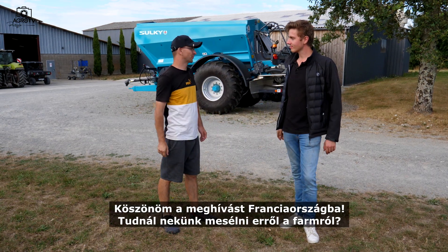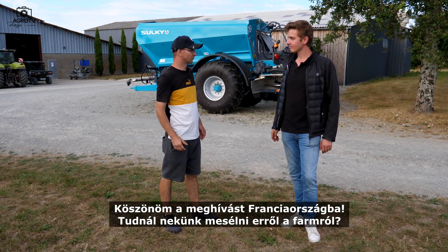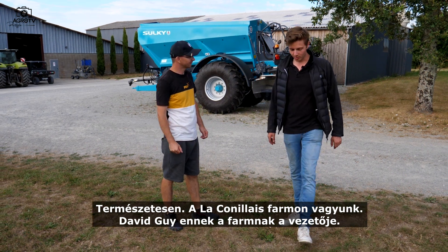Hello Pierre! Hi Peter! Thank you for the invitation to France. Could you tell us about this farm? Yeah, of course.